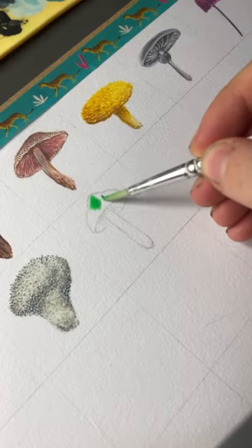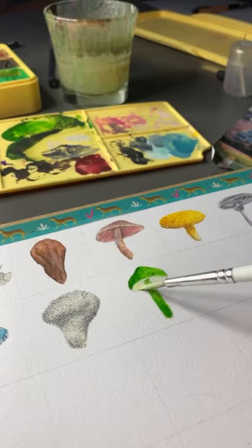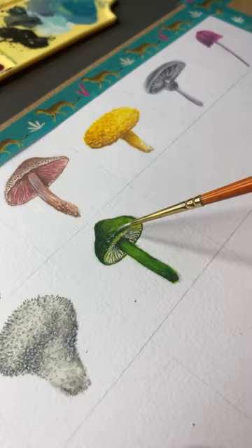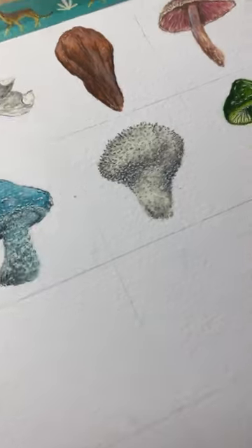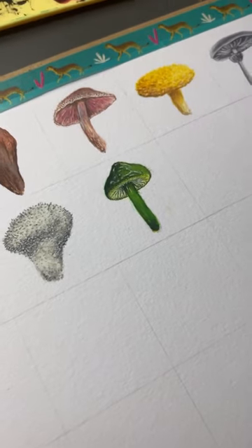Welcome to day 11 of my mini mushroom series. Today we have the slimy Gleophora citichinas, also known as the parrot wax cap. This is a green yellow mushroom and fruits in late autumn. It is in fact edible with a mild flavour, so come back soon for day 12.